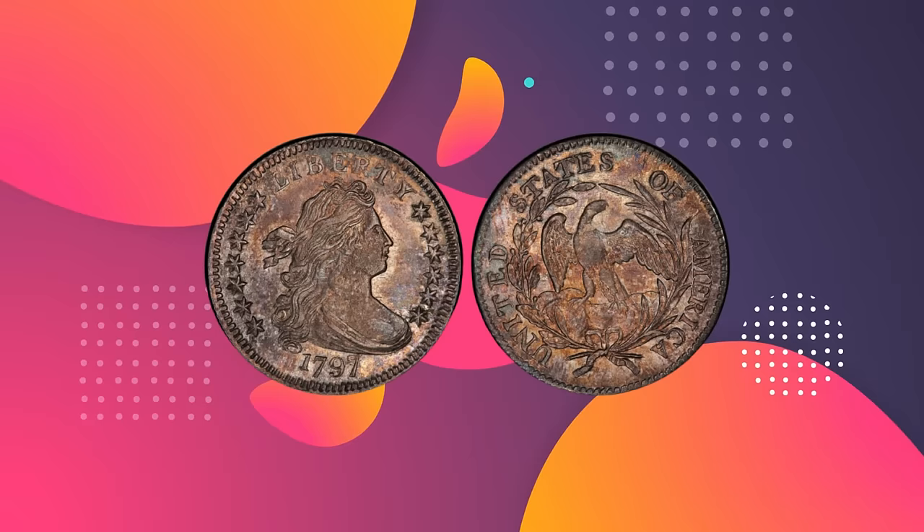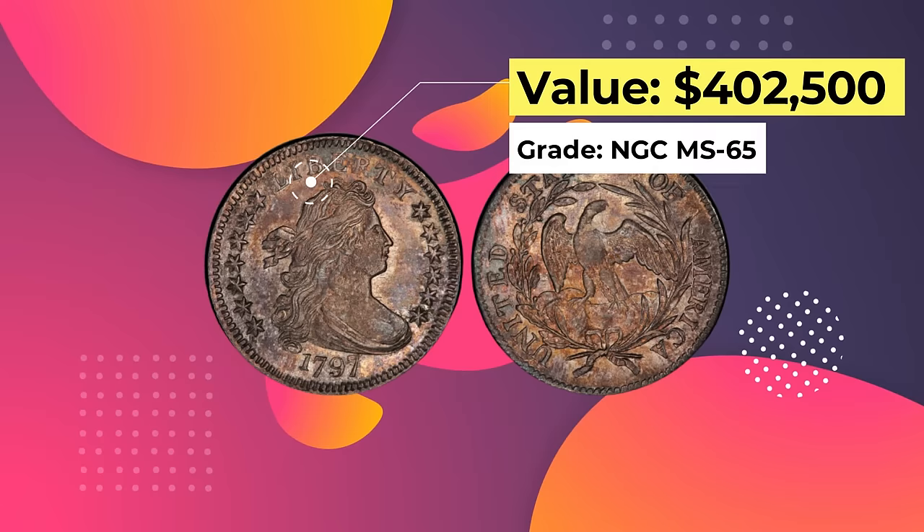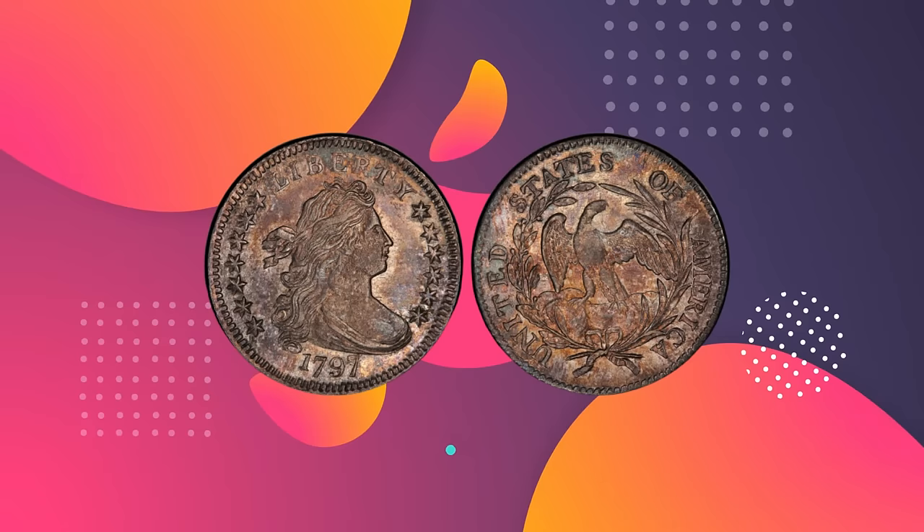Number 5: 1797 Draped Bust Dime, 13 Stars. Value: $402,500. Grade: NGC MS 65. Sold July 2008, Heritage Auctions, ANA U.S. Coin Signature Auction, Baltimore, Maryland.